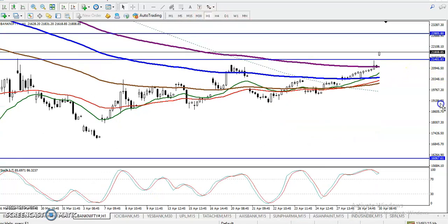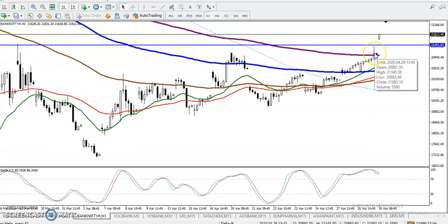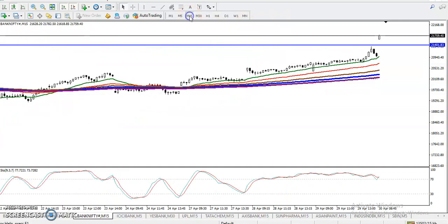On the H1 chart, we can see price is creating new higher highs and higher lows. And finally, price just broke the 200 exponential moving average on the H1 chart, so we are expecting price will continue toward the upside.